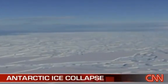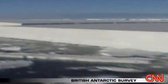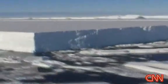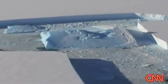Scientists fly over a giant chunk of Antarctic ice as it cracks and collapses. The chunk is enormous — about seven times the size of Manhattan, 160 square miles. It was part of the Wilkins Ice Shelf, the biggest on Antarctica yet, scientists say, to fall victim to global warming.